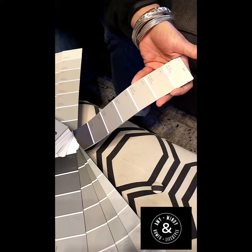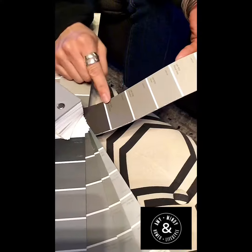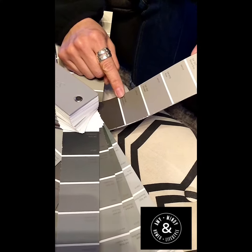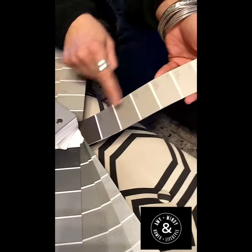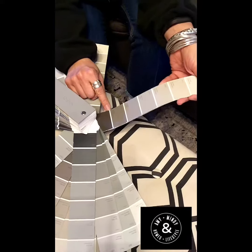I'll be super honest — I've used the whole entire strip. A lot of the times when you walk into a model home and you want to know what the island color is, it's usually Gauntlet Gray. Look at the strip — it's the Dorian Gray strip. Gauntlet Gray, SW7019.